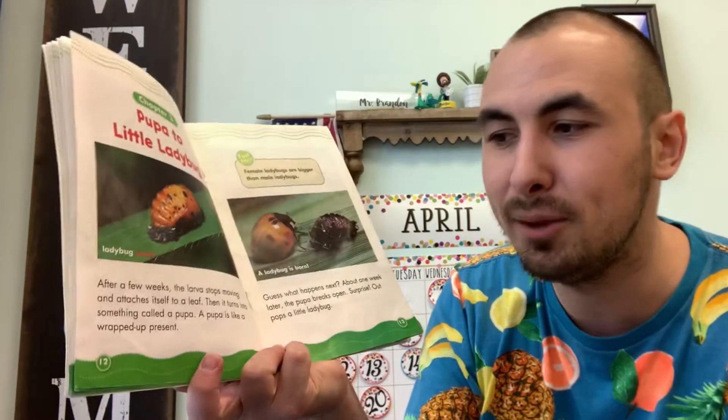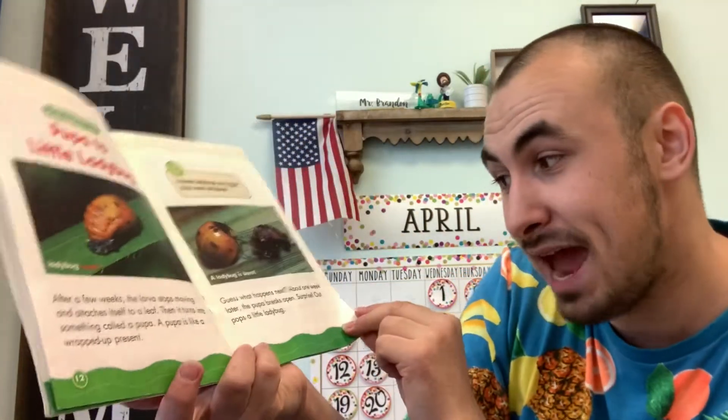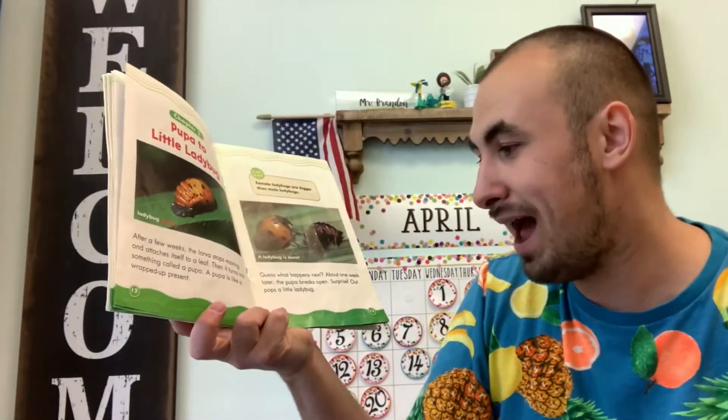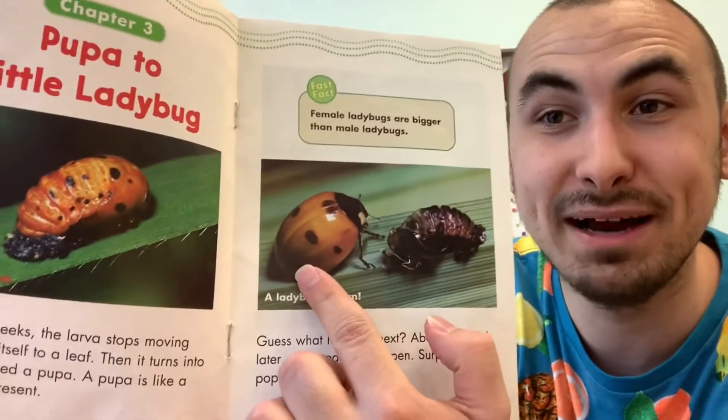A pupa is like a wrapped up present — and I love presents! Guess what happens next? About one week later, the pupa breaks open. Surprise! Out pops a little ladybug. Look — a ladybug is born!